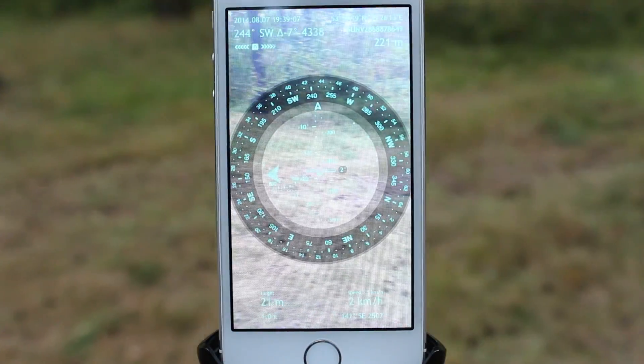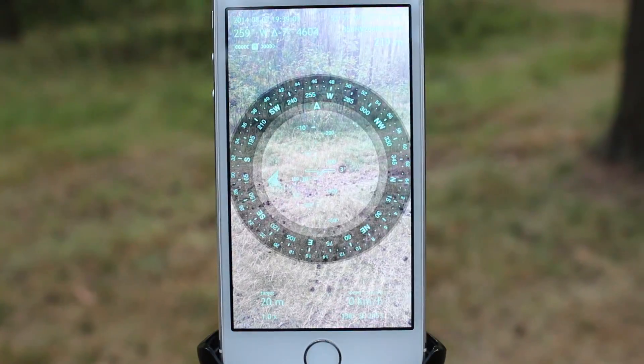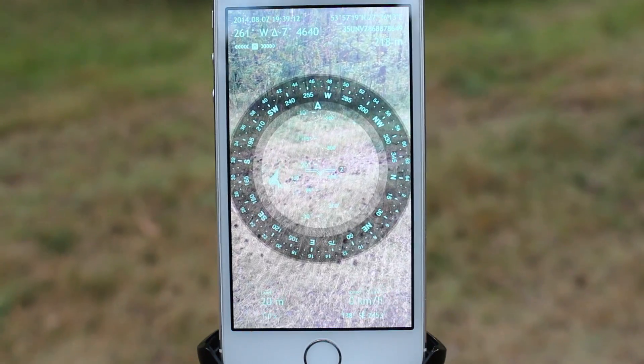As you decide to get back to your car, all you need to do is simply follow the arrow. But first, let's check the accuracy of our compass.